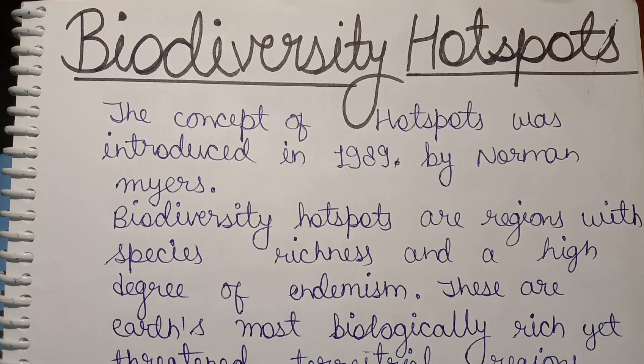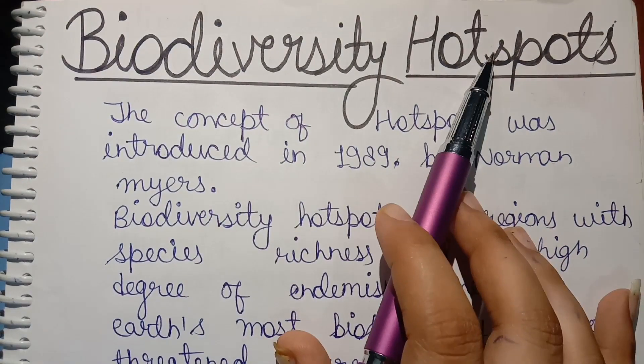Hello guys, my name is Muskaan and I am going to share my biology notes with all of you. I hope you like this video and today I discuss the topic biodiversity hotspots.